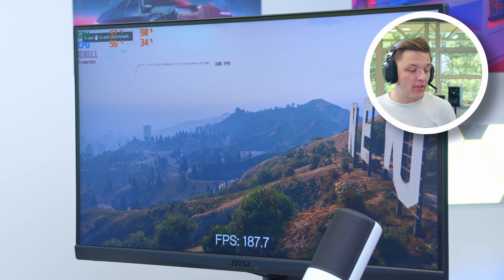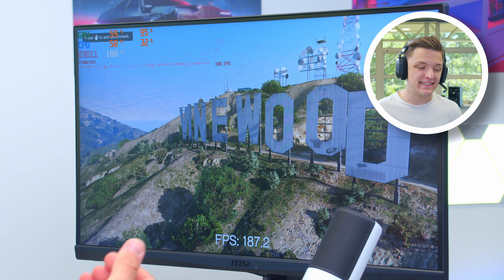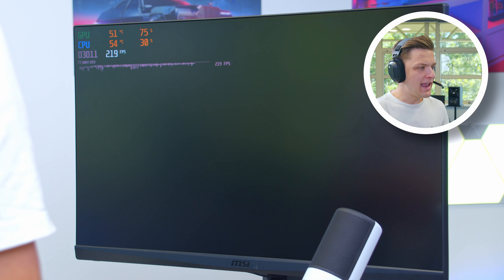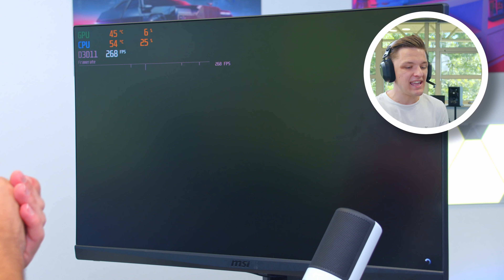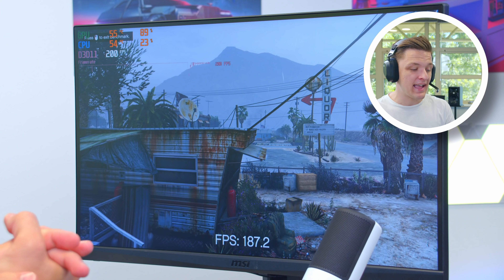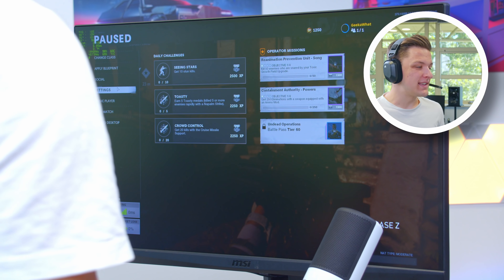Straight out the door we're sitting around 180 frames per second — I'll take those numbers. Moving into the second part of the benchmark we're hitting 187fps. Remember this is at 1440p, high settings across the board. You can see visually how good the colors look on this quantum dot display, and for our first benchmark test today I'm really pleased with these results.